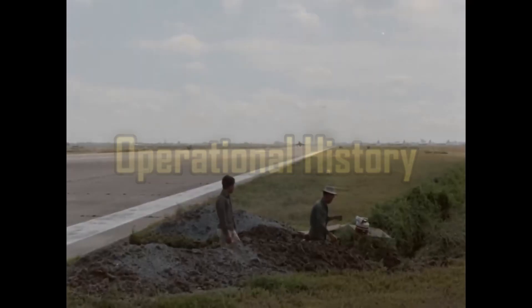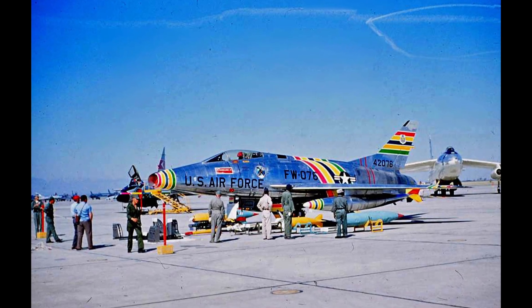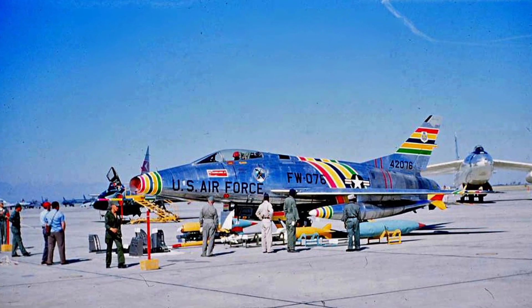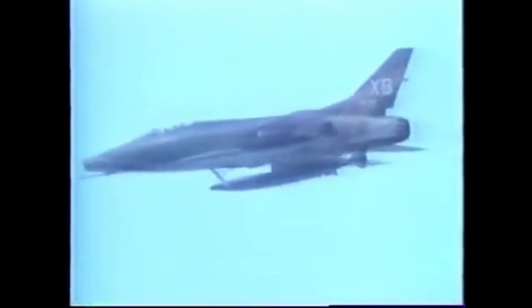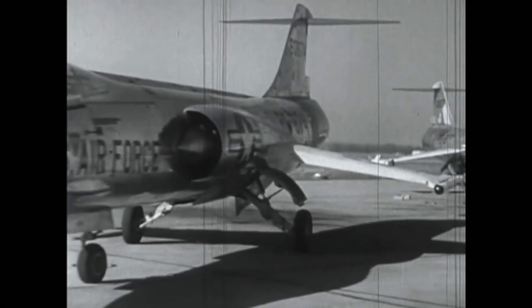Despite its early problems, the F-100 Super Sabre was too fast and too advanced for the Air Force to abandon. It officially entered frontline service with the 479th Fighter Wing at George Air Force Base in late 1954, becoming the first operational fighter capable of sustained supersonic flight in level conditions. Initially, the Super Sabre was tasked as a day fighter interceptor and tactical nuclear strike platform. Air Defense Command squadrons stood alert with nuclear-capable F-100s ready to dash into enemy airspace at Mach 1 and deliver their weapon if war came. As newer interceptors like the F-102 and F-104 entered service, the F-100's role evolved, and by the late 1950s it transferred to Tactical Air Command where it was reconfigured as a fighter-bomber.